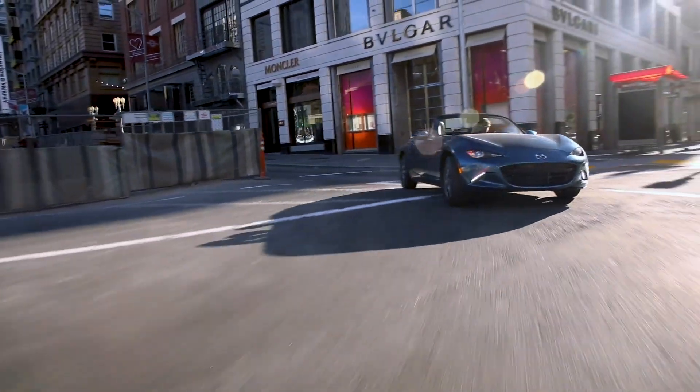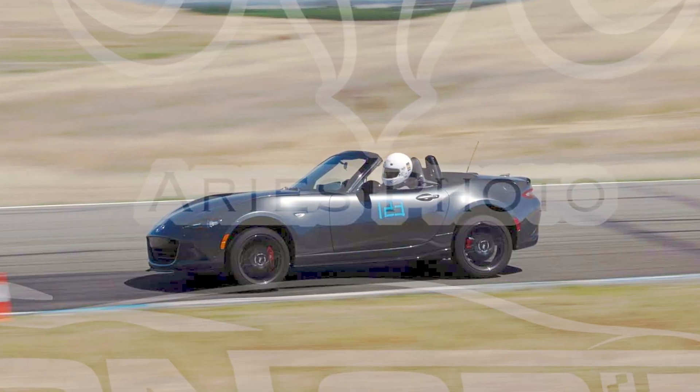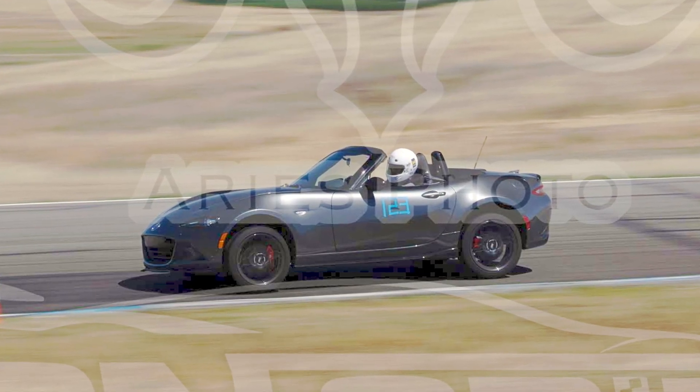Miatas are amazing roadsters and I actually really like the body roll on the street — it really communicates to you what the car is doing. But on the track, things are different because from one corner to the next, you're constantly pulling maximum Gs. When I took my ND2 to the track in stock form with stock tires, I felt that the body roll was maybe 30 to 40% more than was actually necessary to clearly communicate to me what's going on with the chassis.